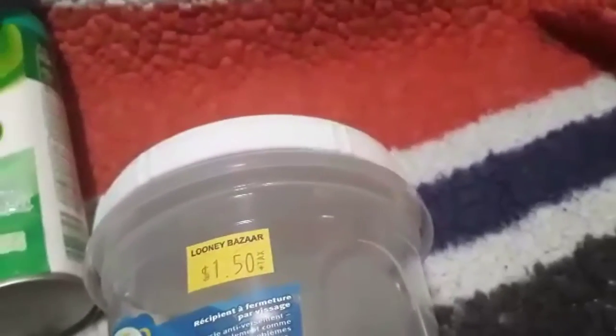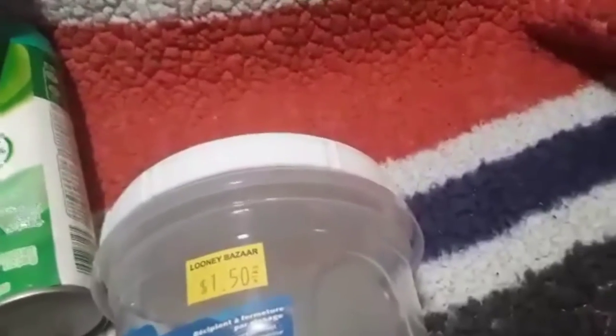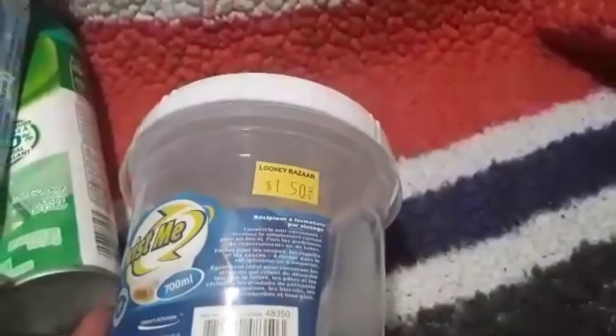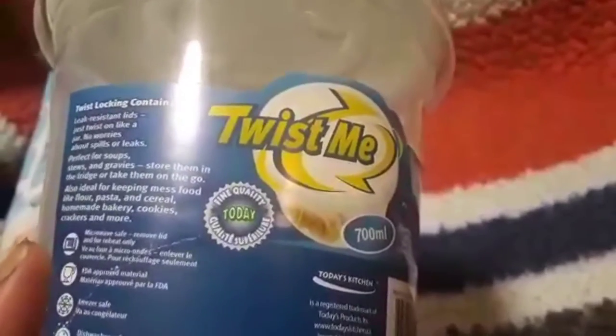I grabbed this container because I recently got a part-time nanny job, which I'm absolutely loving. Nathaniel gets to come with me and interact with the other child I'm babysitting. I bring snacks every day, so I grabbed one of these cool little containers for $1.50. It's BPA free, microwavable safe with the lid removed, FDA approved, freezer safe, and dishwasher safe on the top shelf. It's 700 milliliters — just a cool little container to twist the lid on and throw snacks in my backpack.